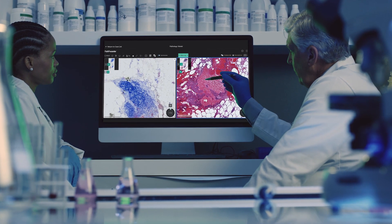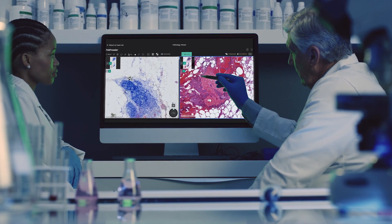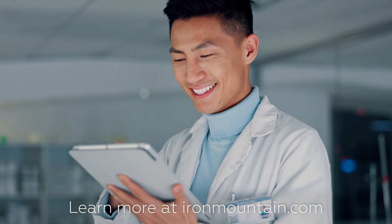Streamline lab workflows, improve collaboration, and securely store slide images with Iron Mountain Digital Pathology solutions.